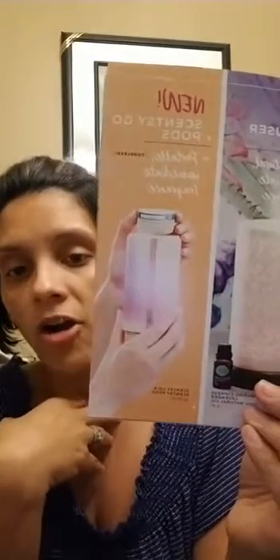With the new Scentsy Go, we now have three different ways to fragrance your home: our classic warmer, our diffusers, and the new Scentsy Go with Scentsy Pods. The Scentsy Go is cordless and so easy to take with you — I take mine in my car. You can bring them to hotels, offices, or anywhere. They're as small as a soda can and absolutely fantastic.